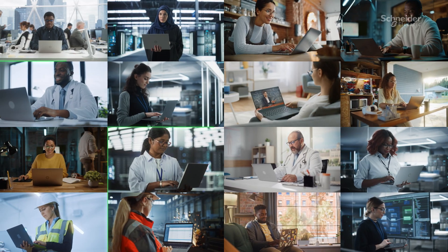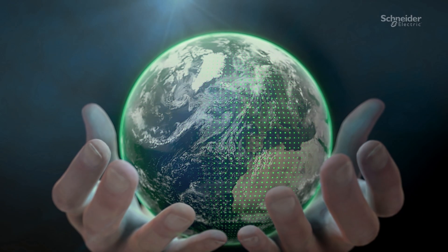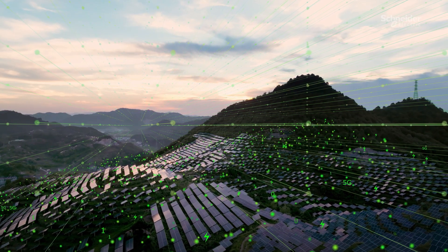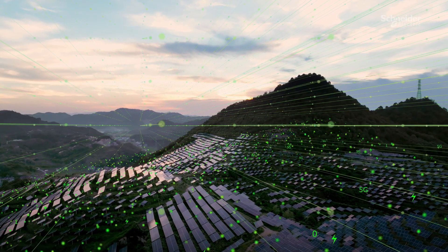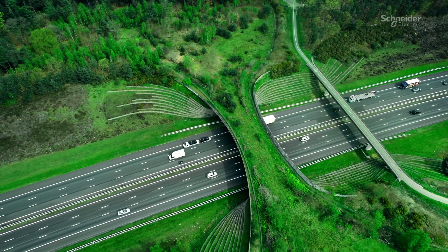Our commitment to connectivity spans across various industries, making a profound impact where it matters most. Schneider's purpose is to empower all to make the most of our energy and resources, bridging progress and sustainability for all. We call this Life Is On.